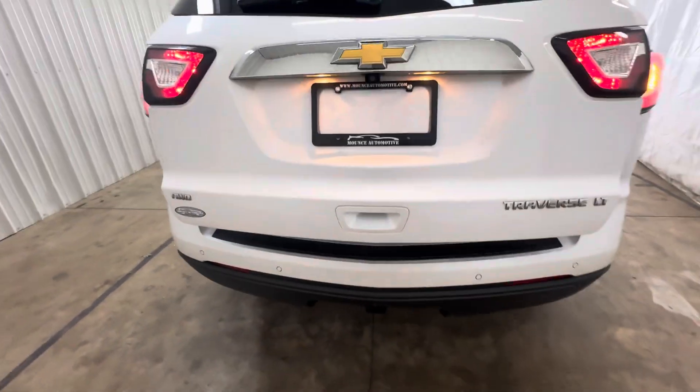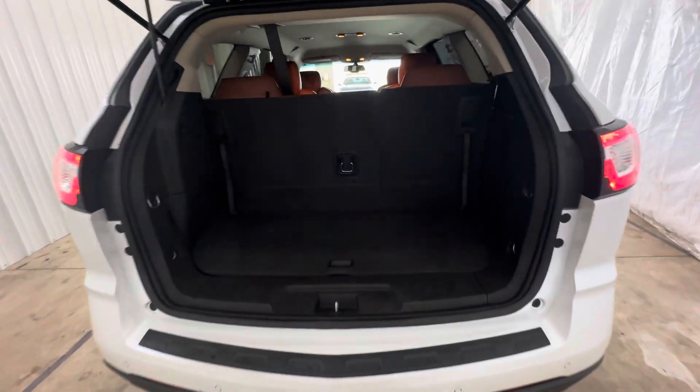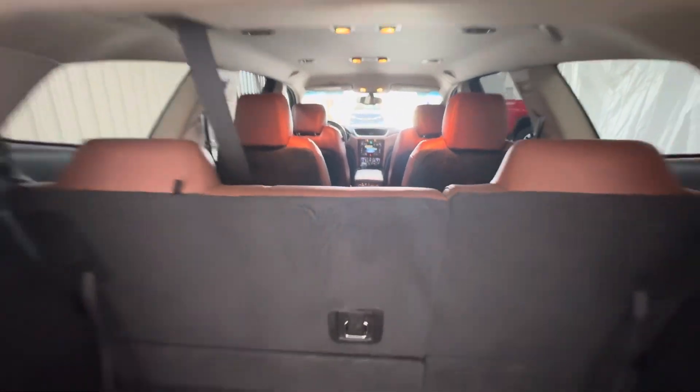It's going to have a power liftgate. All-wheel drive, so it will be good in the wintertime. You can fold these seats flat down if you need a little more cargo room.